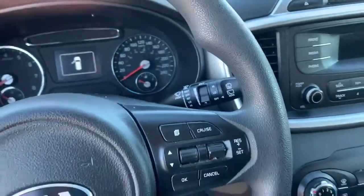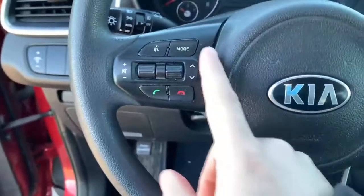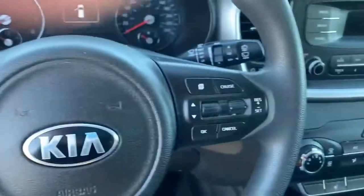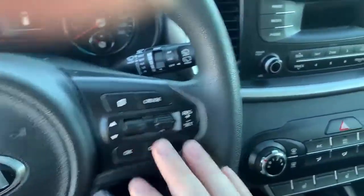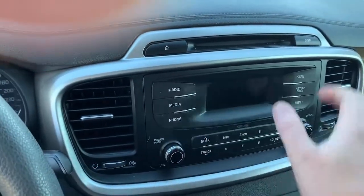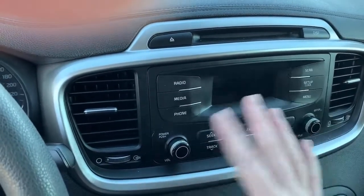Nice black cloth interior. This has Bluetooth capability, so you can hook up your phone through the vehicle — you can do all your texting and calling through your phone. Here are the controls for that. Electronic cruise control. It even has a CD player here. This covers all your media needs.